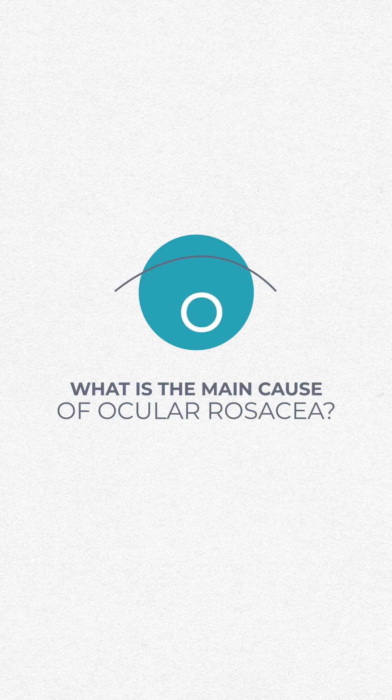The main cause of ocular rosacea is really interesting — there are so many causes of rosacea, and so many things that impact how your rosacea expresses itself.